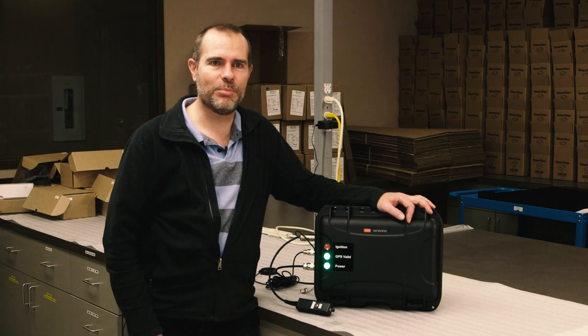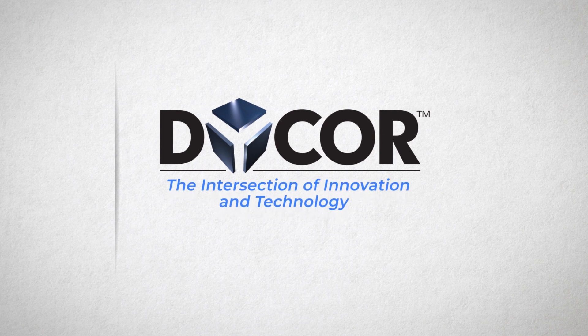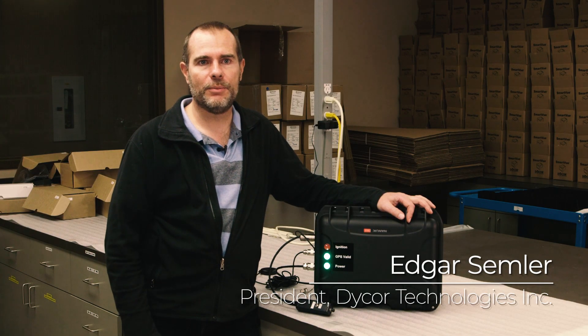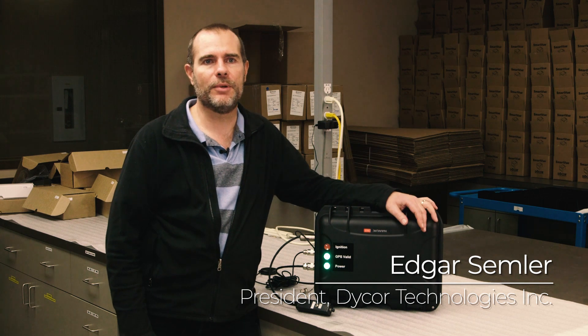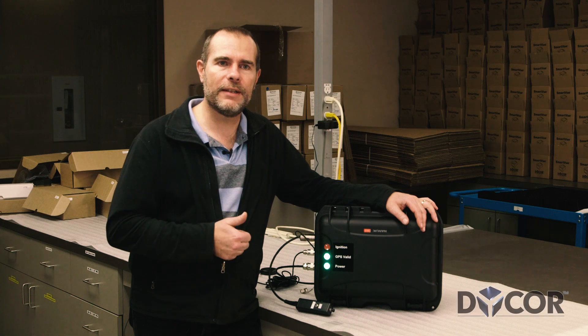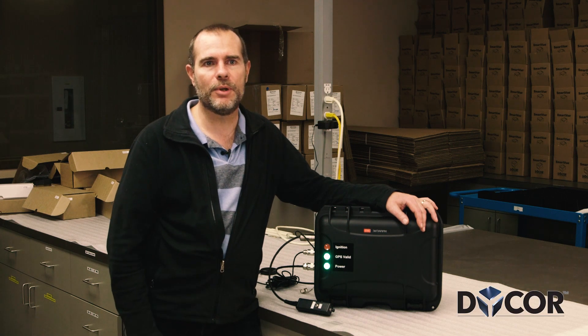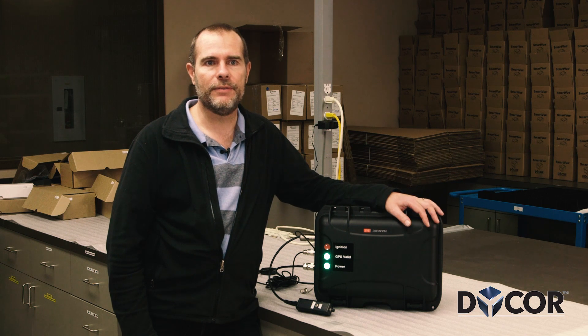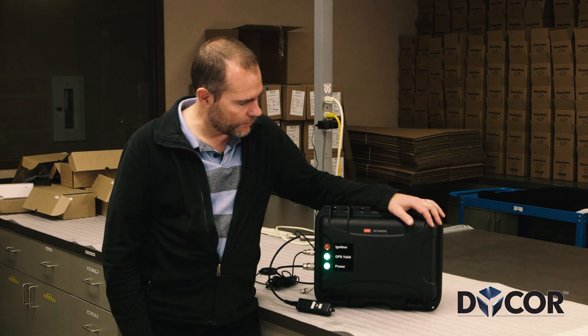We got to design and manufacture some pretty cool projects at DICOR. We had one customer, Alberta Forestry, came to us with a problem. They're out building fire breaks and backburns for the forest fires and they needed to know, first of all, their effectiveness and secondly, for litigation purposes, to be able to document what was happening out in the field. And so we designed this product for them.